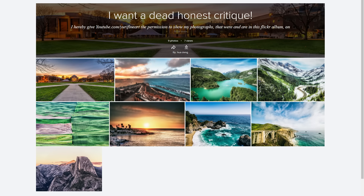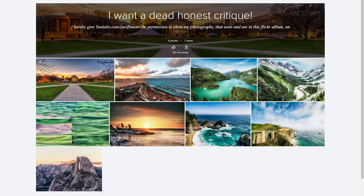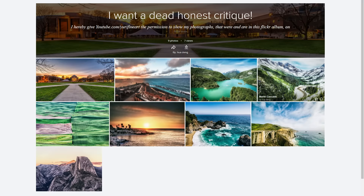Hello and welcome to today's landscape photography critique with nine pictures from Hua Deng. I've actually imported all of these pictures into Lightroom so I can show you the adjustments and what I would do to the pictures, and maybe even show you some different techniques and styles you could go for, rather than just explain them within Flickr.